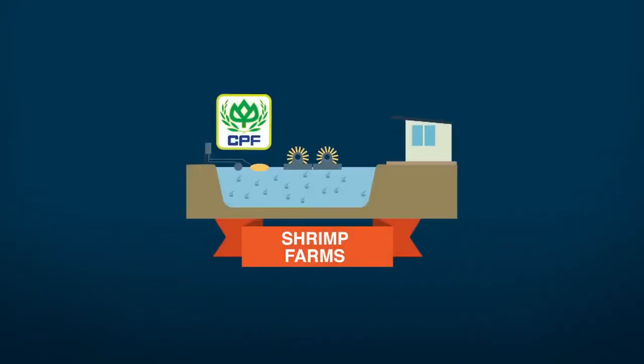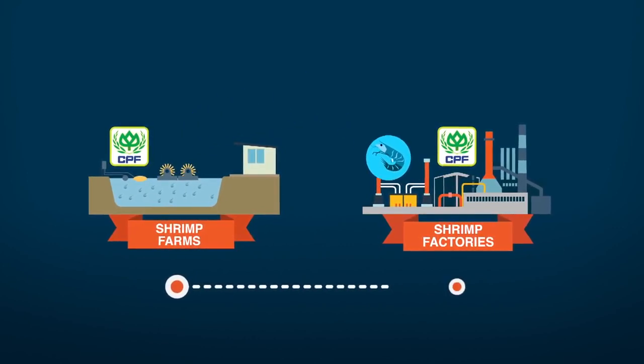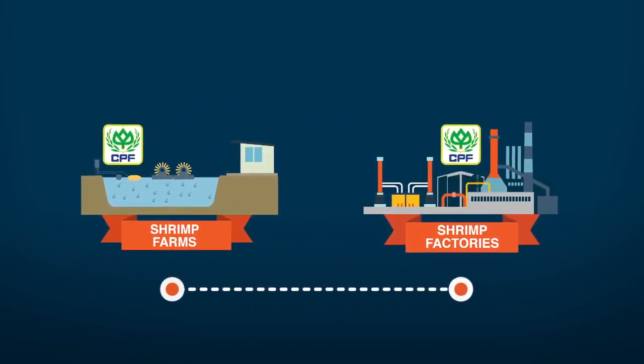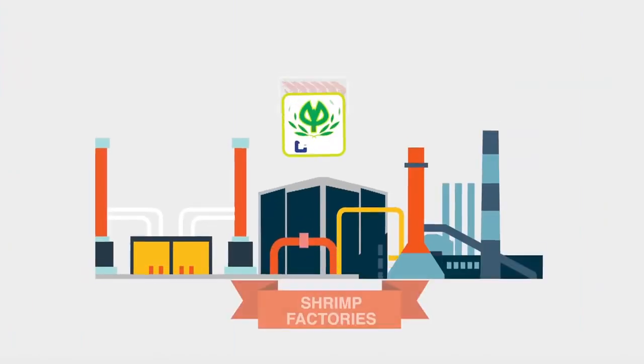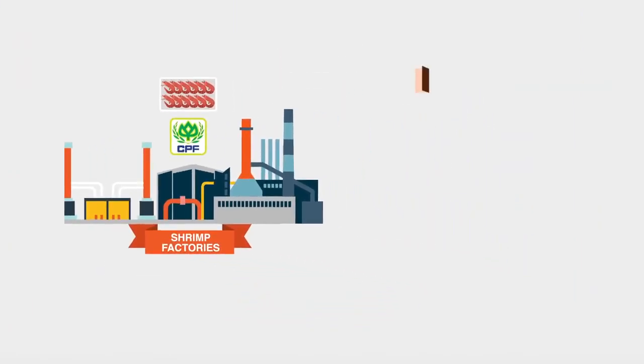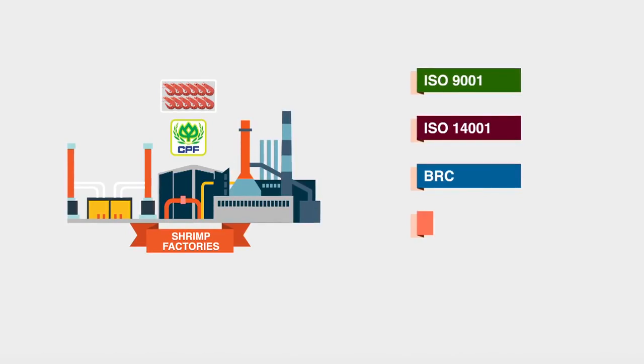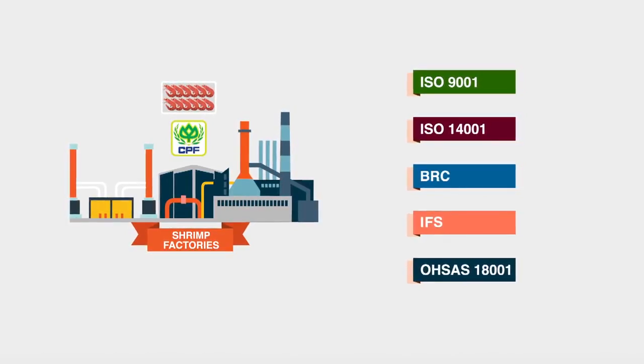Once the shrimp is ready, it is taken from our farms to be processed at our state-of-the-art food preparation factories. These factories are certified with leading international standards such as ISO 9001, ISO 14001, BRC, IFS, and OSHAS 18001.